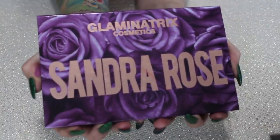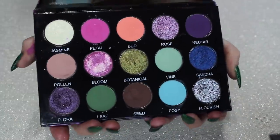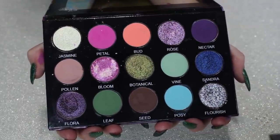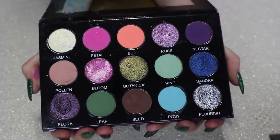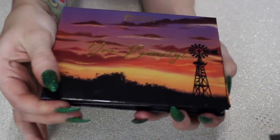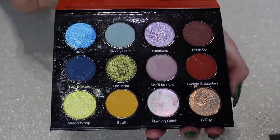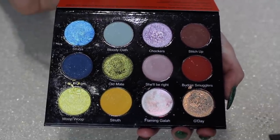Next up from Glaminatrix — this is my old Sandra Rose palette. I'm pretty certain they revamped this one recently with different shades, but I still love my OG one. I think it's very beautiful, and the quality is amazing. I want to keep this one. And next is my You Beauty palette — actually one of my favorite palettes I tried this year. It's an Australian brand and everything in here is Australian slang terms and words. There are multi-chromes in here and it's just absolutely stunning. I love this palette.